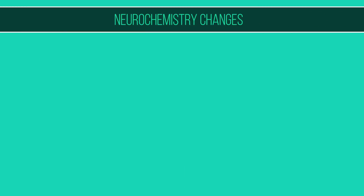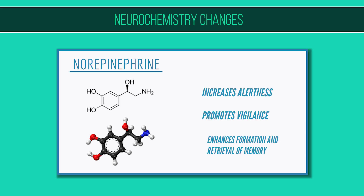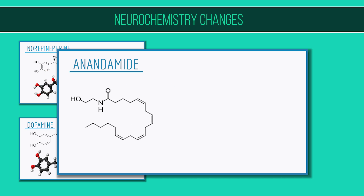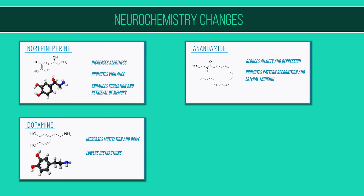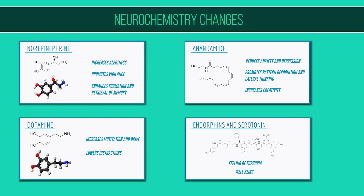The neurochemistry changes may be the most important ones. When in flow, a cocktail of neurochemicals is released into your brain: norepinephrine, which increases alertness, promotes vigilance, and enhances formation and retrieval of memory; dopamine, which increases motivation and drive and lowers distractions; anandamide, which reduces anxiety and depression and promotes pattern recognition and lateral thinking, increasing creativity; and endorphins and serotonin, which produce a feeling of euphoria and overall wellbeing. All these chemicals are extremely addictive, which is why flow produces intrinsic motivation and makes you want to come back for more.